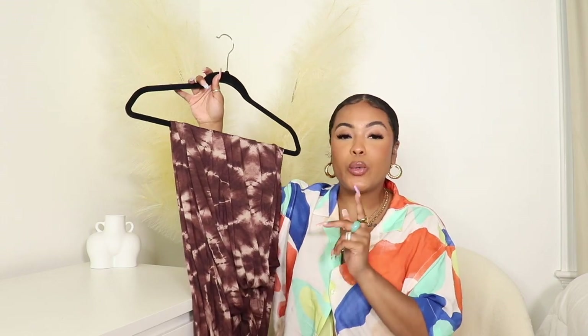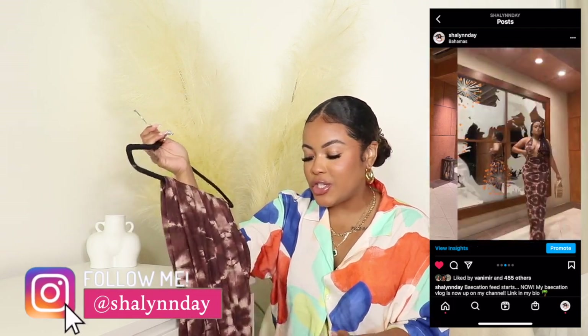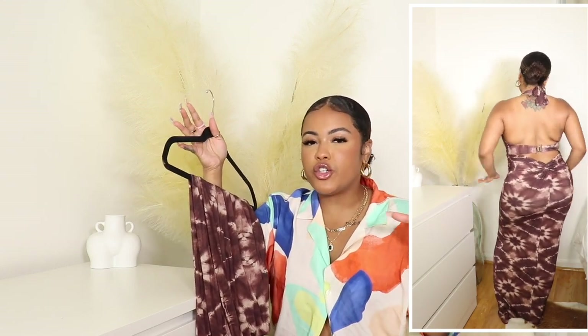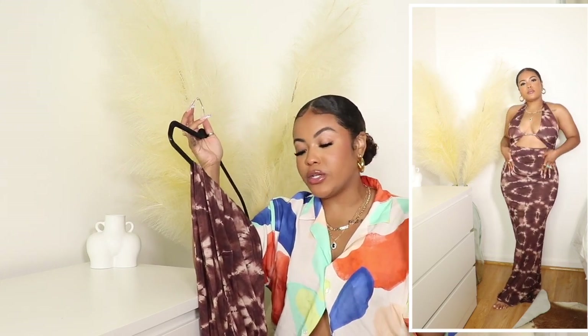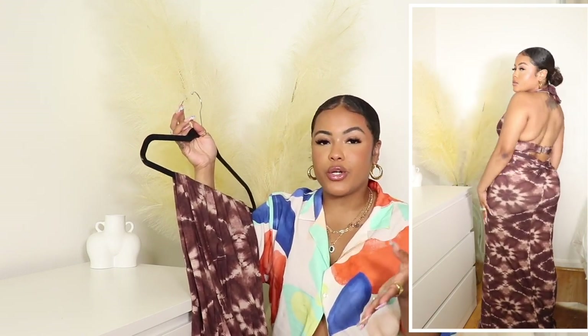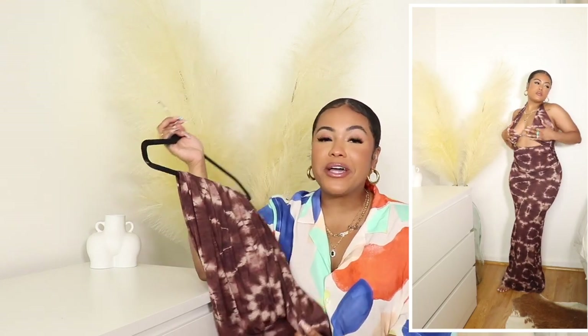I actually think this dress is more flattering on curvy girls — it looks so good, especially the cut that it has on the butt. I actually wore this dress on vacation and loved everything about it, took Instagram pics in it. The one thing to note is this dress is super long. My butt tends to pull dresses up, but with this one it was still hitting the ground even with heels on. I'm five foot, so keep that in mind — if you're on the shorter side it will be long, since even with my Bottega heels it was still dragging.